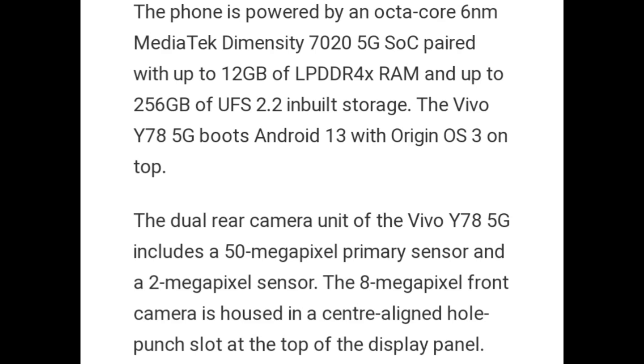The dual rear camera unit of the Vivo Y78 5G includes a 50 megapixel primary sensor and a 2 megapixel secondary sensor. The 8 megapixel front camera is housed in a center-aligned hole punch slot at the top of the display panel.